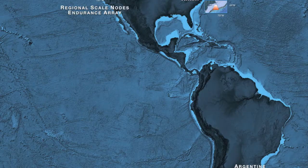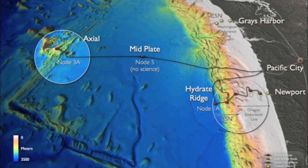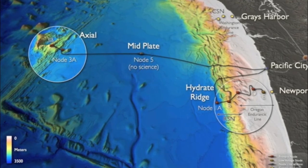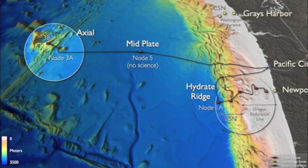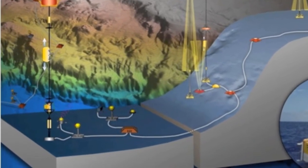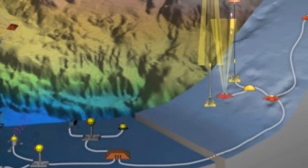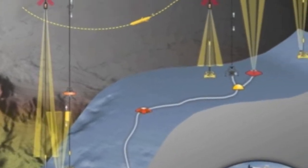In the Northeast Pacific are the Regional Scale Nodes — a 900-kilometer, or 540-mile, network of fiber-optic cables designed to examine a wide range of ocean phenomena from the tops of the waves to the seafloor. The cables will provide power and two-way communications connecting arrays of at-sea instruments to shore. Instruments will transmit data as well as receive commands from users on land. The cabled arrays will be connected to a coastal mooring array, allowing for the synthesis of measurements through the water column up the continental shelf.